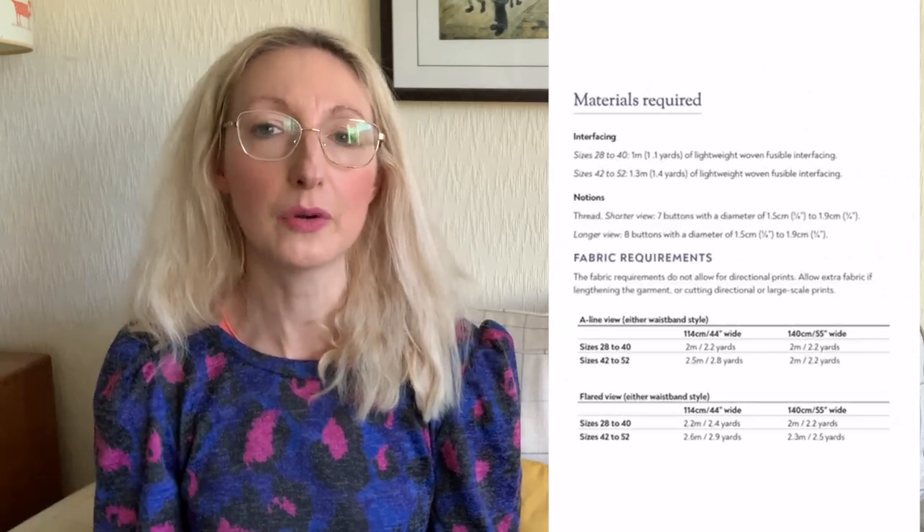Project number two is another Forget Me Not Patterns pattern called the Natalie skirt. I will put in a picture of the version I made previously. Last time I did the more flared version - there are two different versions, an A-line and a flared version. The one I want to try now is the A-line version. I made the previous version in a lightweight denim fabric with metal denim buttons down the front, which I really liked, and I've worn that skirt a lot.